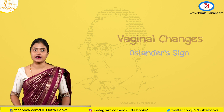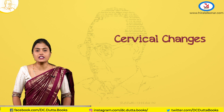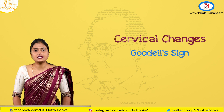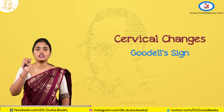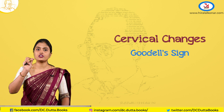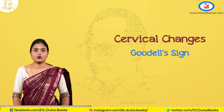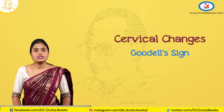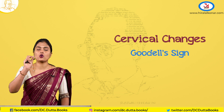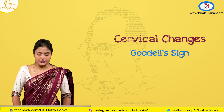These are the vaginal signs. Coming to the cervical changes — the Goodell's sign, which is nothing but the softening of the cervix, mostly seen in primigravida, where the softening of the cervix is pronounced due to increased vascularity. On per speculum, the cervix also shows bluish discoloration due to increased vascularity.